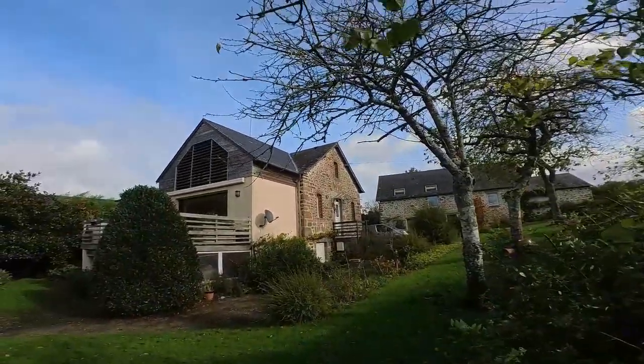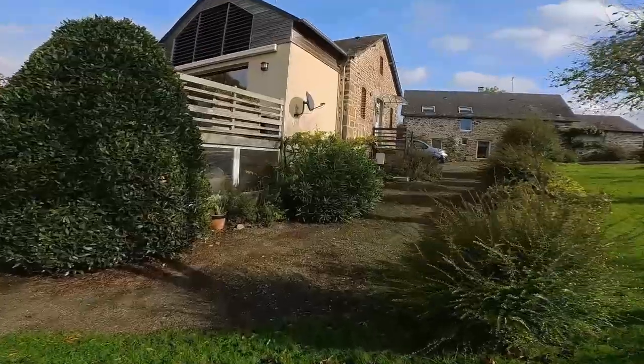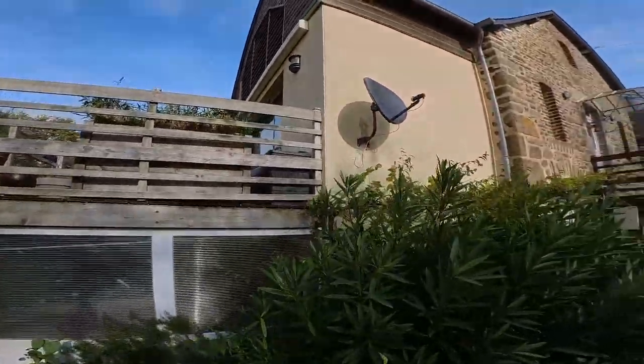Look at this side of the house — nice, all the tiles intact. No tiles down here, all looking good.